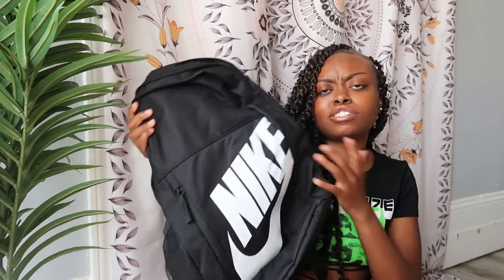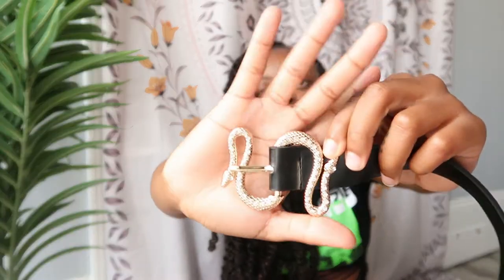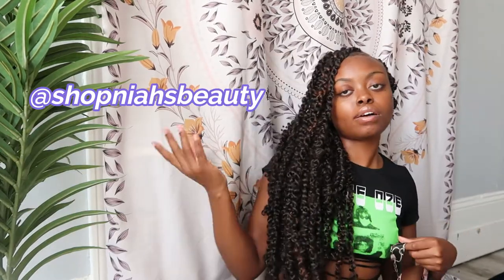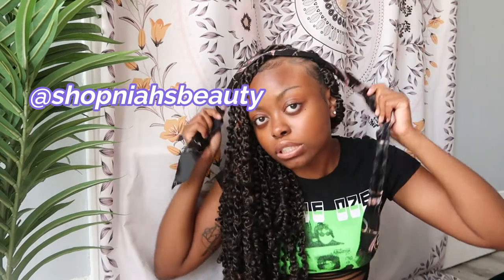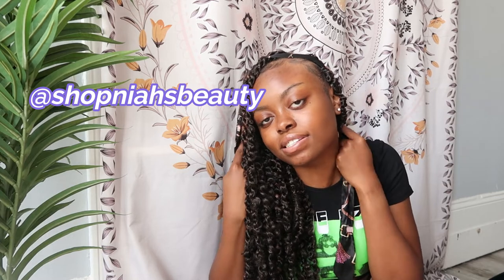Lastly for bags, I got this Nike bookbag. I put this in here even though we're not going back to school because I love having a bookbag for photo shoots, spending the night at a friend's house, or carrying my laptop. For accessories, I have this really cute snake belt. And I have this little silk scarf I got from an Instagram brand called Shop Nice Beauty - I definitely recommend y'all go shop with her. Even not all the way on my head, I just think it's the cutest thing ever.